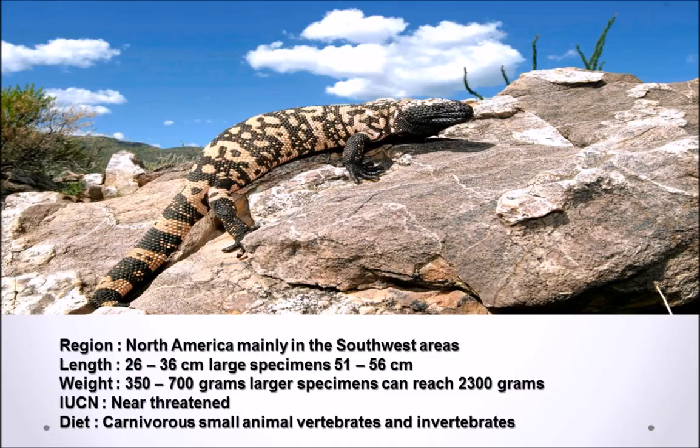The Gila Monster is native to the United States and can be generally found in the south-western regions of the United States and Mexico. Some areas in which the Gila Monster can be found include the Sonoran Desert, Arizona, some areas of California, Nevada, Utah, and New Mexico. The Gila Monster is the largest extant lizard native to North America.